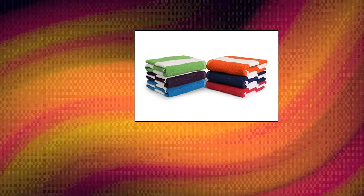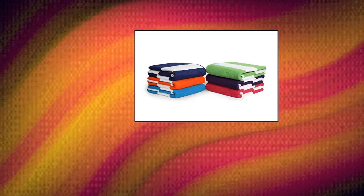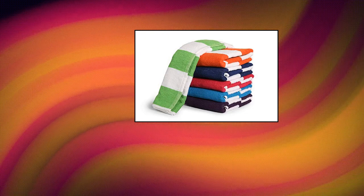Bold Bombs Bath Towel Beach Towel, 100% Cotton. Value Pack: 6-piece set includes 1 green, 1 yellow, 1 purple, 1 turquoise, 1 orange, 1 royal, 1 pink.